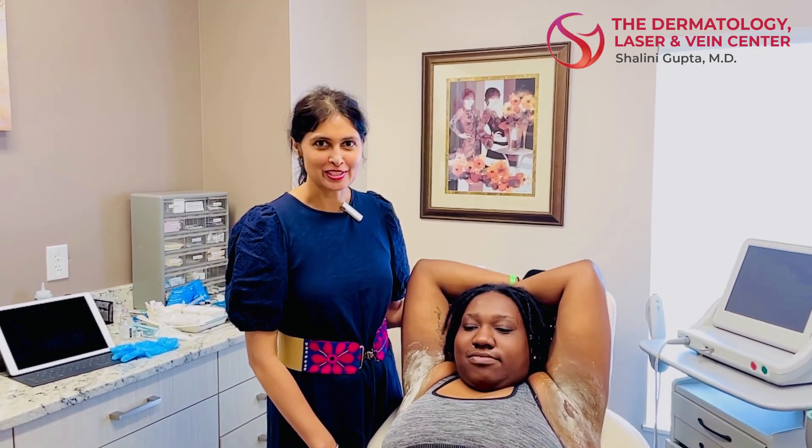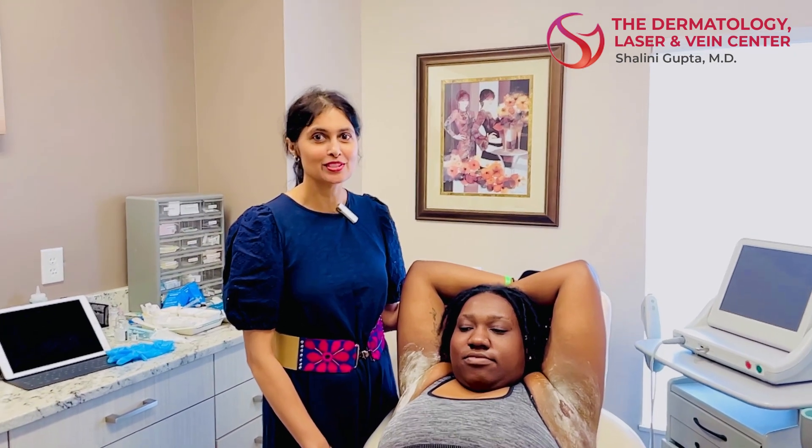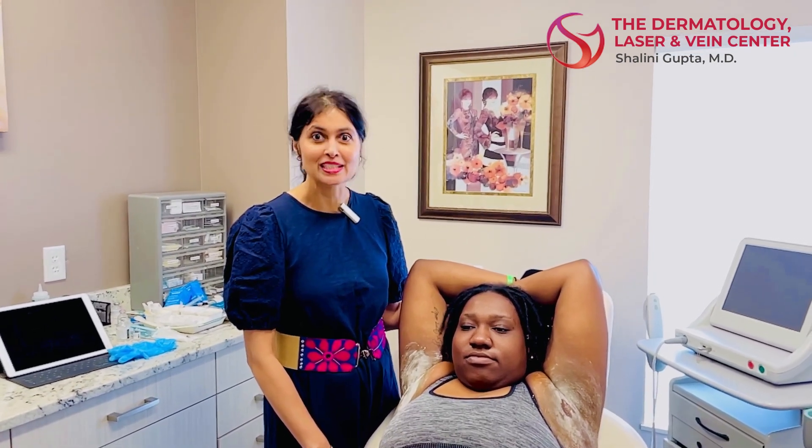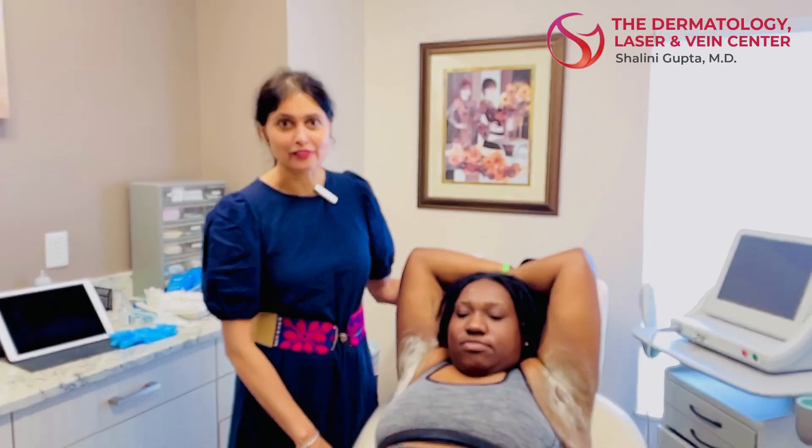Hello everyone, it's Dr. Gupta at the Dermatology Laser and Vein Center, and today we're going to do a treatment for hyperhidrosis of the underarms. This is excess sweating, and a lot of patients do have this problem.